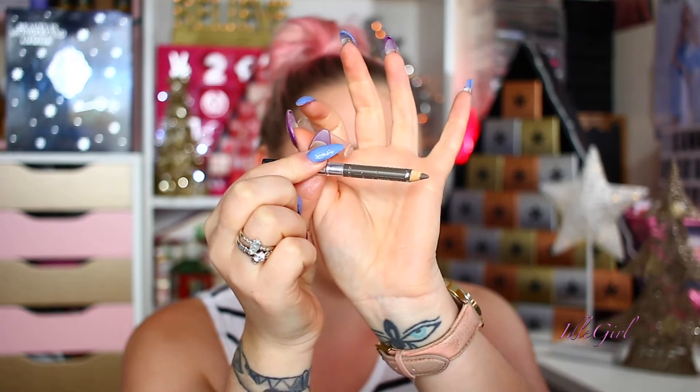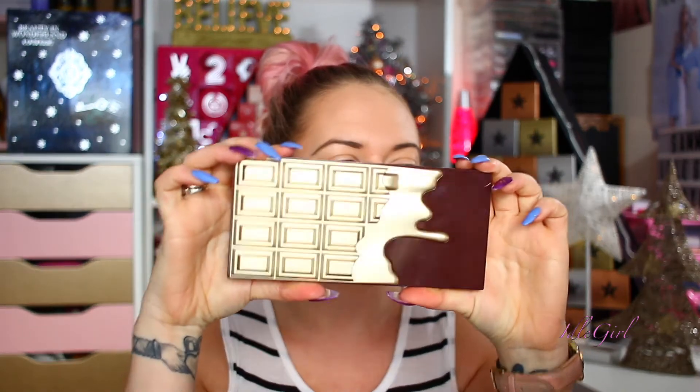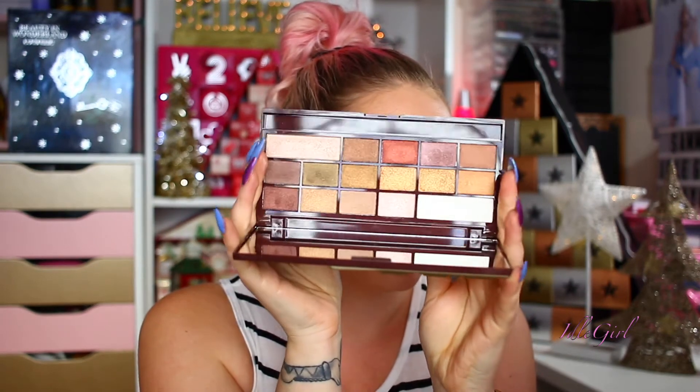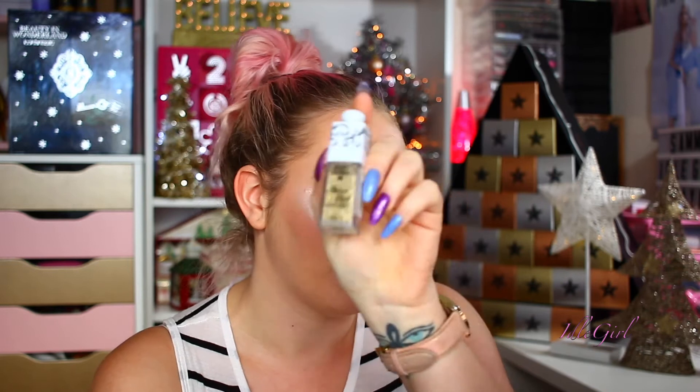For eyebrows I'm going to use my Aldi Look Your Best eyebrow pencil — I love this little guy, it's really running out now though. For eyes, I've decided to go with the I Heart Makeup Golden Bar palette. This is just the regular Golden Bar one — it's very pretty. I'm also going to use a little bit of this Hard Candy gold glitter because I feel like we should be glittery for Christmas, and Hard Candy is drugstore.